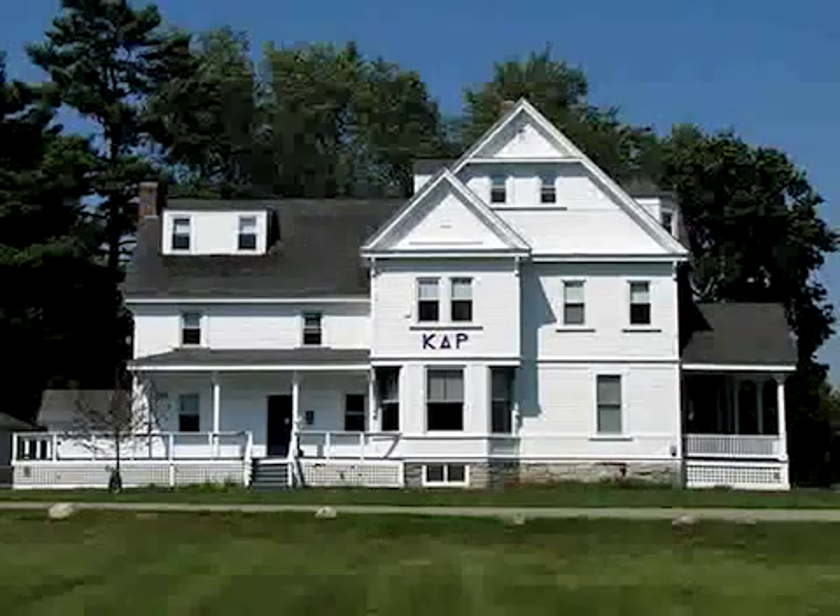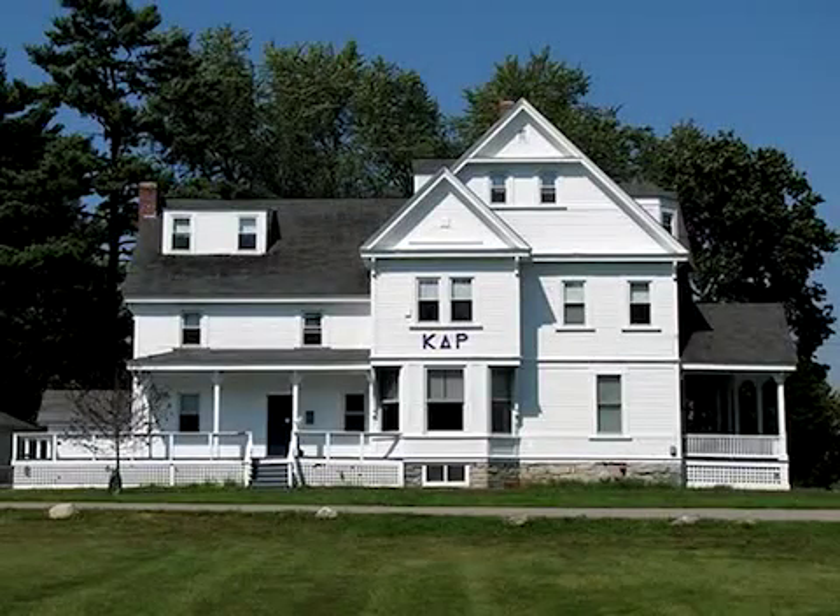Put on those climbing shoes, we're going to take a tour of dormers. Hi, this is Nathan Harrison for findremodel.com.